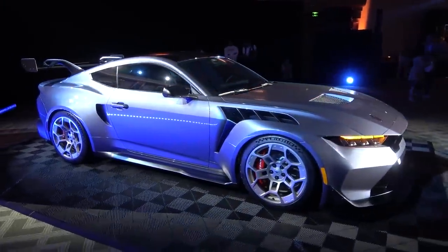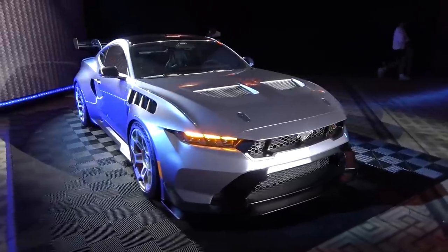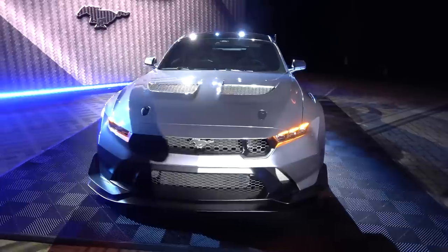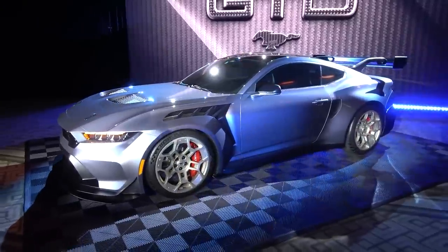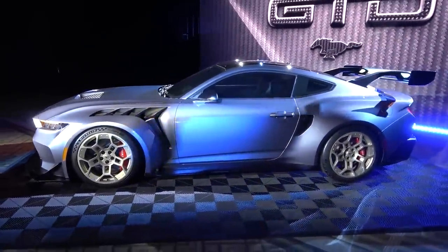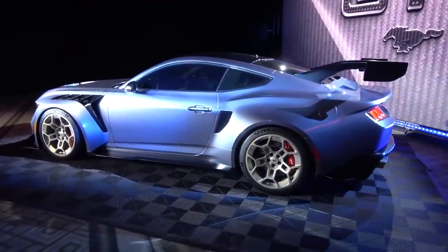Likely 2,000 or 3,000 cars. No word on pricing either, but potentially in the $300,000 to $350,000 region. We'll have to wait to see how cars will be allocated and exactly how that process is going to be managed. But when you look at this thing up close, it is so aggressive and so phenomenally cool — the fact that this, as a 2025 model year or late 2024, exists is just epic.